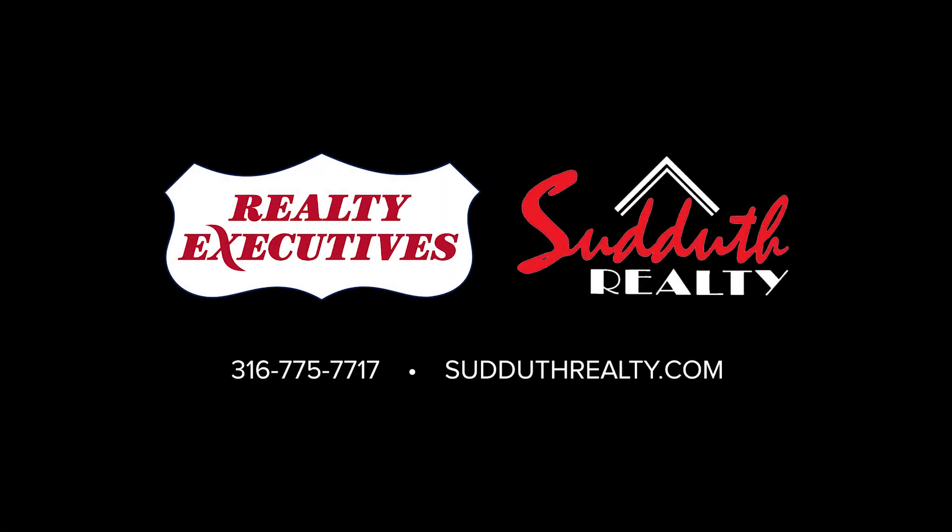We want to be your realtors, not only for your next transition, but for life. When you need experience built on relationships, you need Suddath Realty.